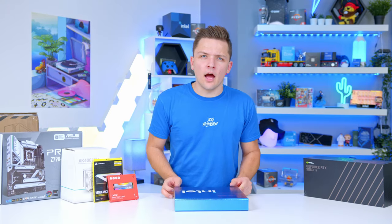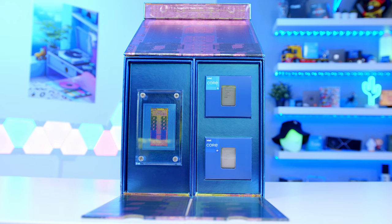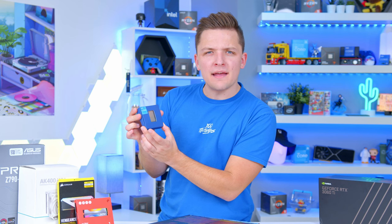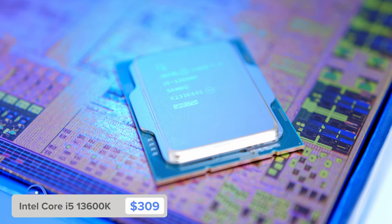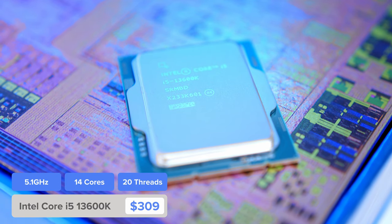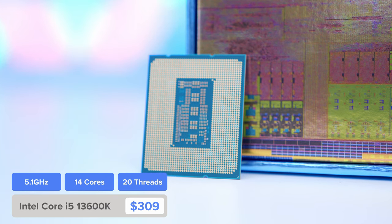I can't help but feel recently like all PC hardware does is just get more and more expensive, and soon a mid-range PC is gonna cost $2,000. I am not a fan, but thankfully maybe Intel have provided the remedy with one of their latest CPUs. Their new i5-13600K could well be the cure we all need. This chip looks to rival AMD's latest Ryzen 7600X and replace Intel's last generation 12600K — a very popular chip — aiming to do so by providing a whopping 14 cores and 20 threads in total.